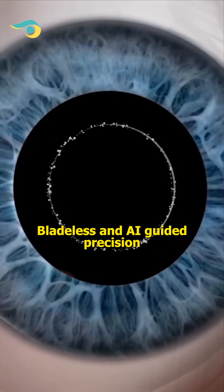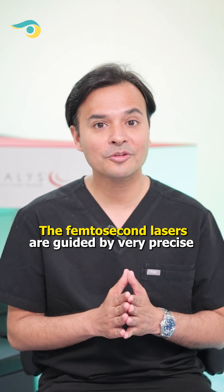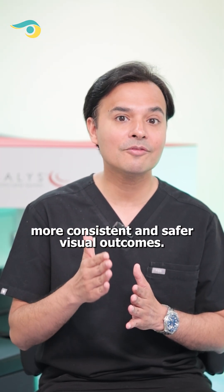And number 5: Bladeless and AI-guided precision. The femtosecond lasers are guided by very precise computer control technology, giving you more consistent and safer visual outcomes.